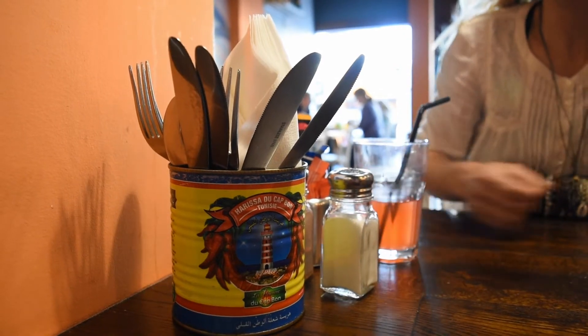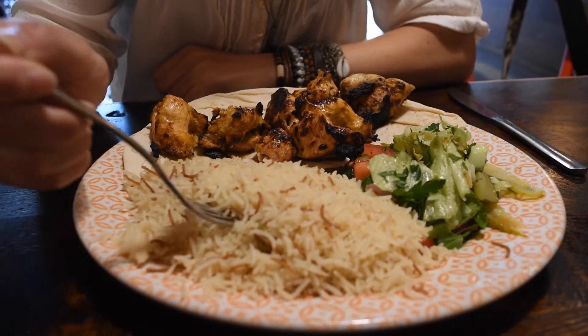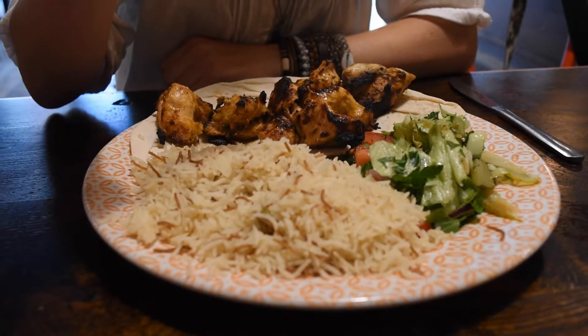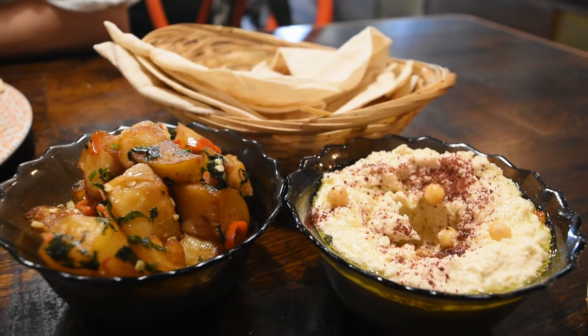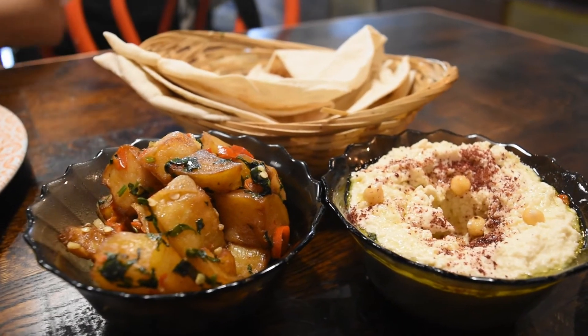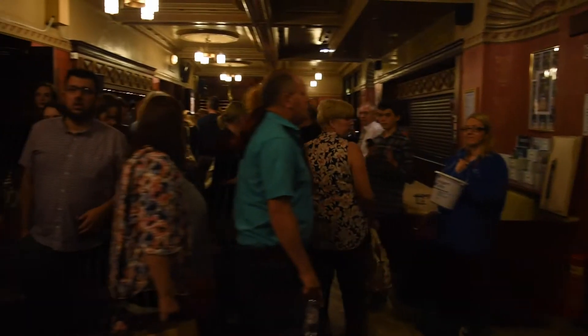We had a bite to eat first in Baknish, which is a very nice Lebanese street food restaurant in Bold Street. We had some chicken skewers and sawamah with hummus, Arabic bread and spicy potatoes. This place is well worth a visit, guys, and the portions are huge.